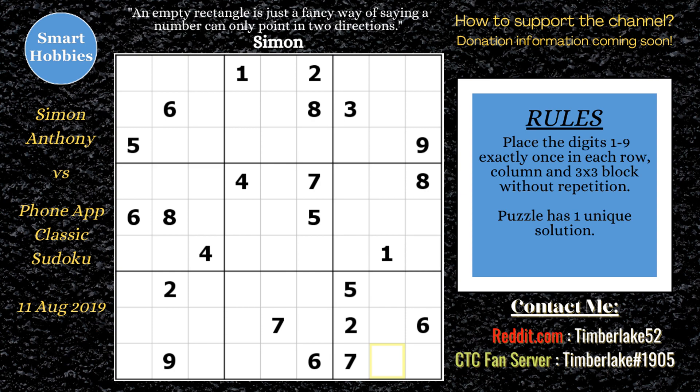I'll put a link below to the original video. So what does Simon say to do when you get stuck at Sudoku? Let's find out. And with that, it's solving time.